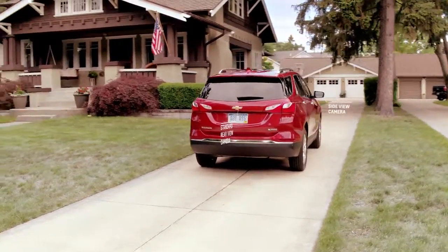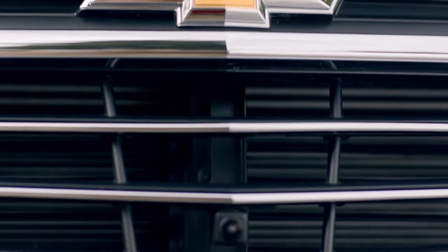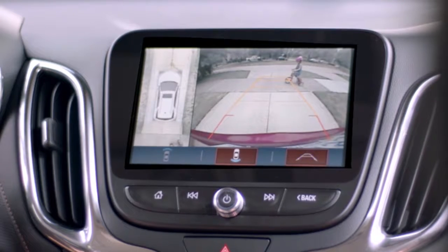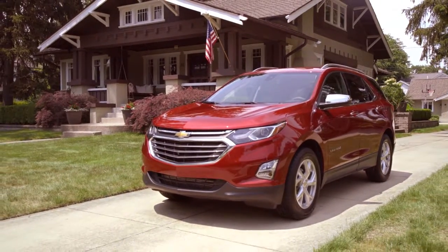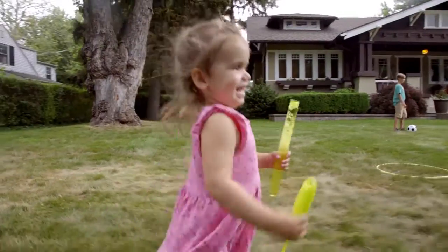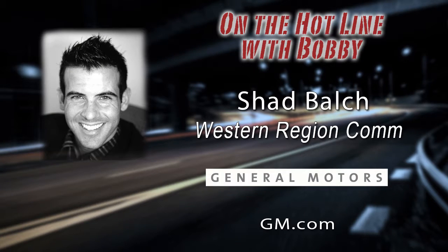And it's called Surround Vision — is that a GM name? Yeah, it's a very intuitive name so that people understand what it is when they see that on a window sticker. It's pretty self-explanatory, which is why we use that term. I can't wait to drive one that has it. We've been talking with Shad Balch, Western Region Communications for Chevrolet. Give us one final overview of this device and the car that it's on, and then a website, Shad, so that our Car Clinic listeners and viewers can see more for themselves.